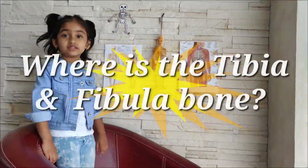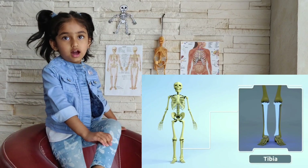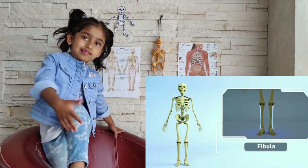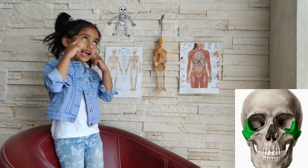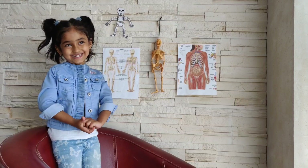So where is the tibia and fibula? This is the tibia and this is the fibula. And where is your zygomatic bone? This is my zygomatic bone. Well done.